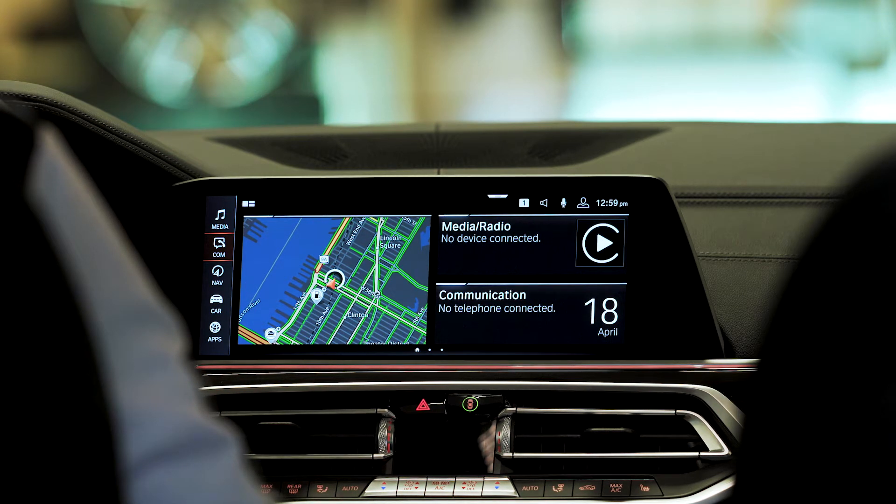Let's pair your phone via Bluetooth. For those of you wanting to use Apple CarPlay, ensure that Siri is already activated on your phone. For information on how to do that, please refer to Apple.com.